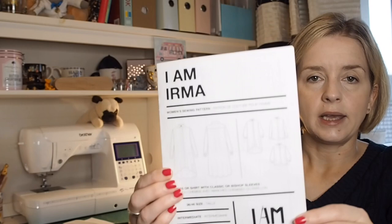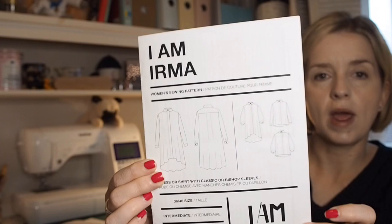A few of my early autumn plans are going to be things I'm still on with from August. The one I'm on with — which I did a lot of sewing on yesterday — is the I Am Irma shirt and dress. This is part of a blog for the Minerva Ambassador Team that I am part of, so I was gifted the pattern.